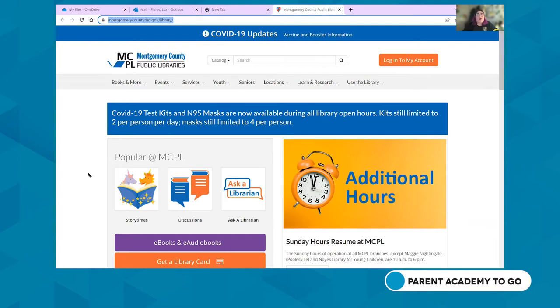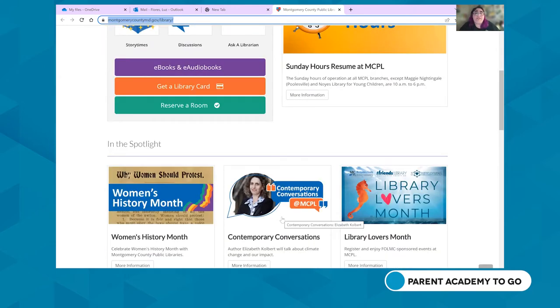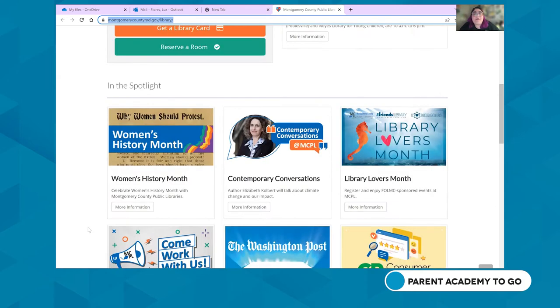Here we have our Montgomery County Public Library homepage, which highlights MCPL's most popular resources and any big news items for the library system. We just recently resumed our Sunday hours — that's why it's highlighted. Scrolling down, you'll see resources that are spotlighted, usually during the month.